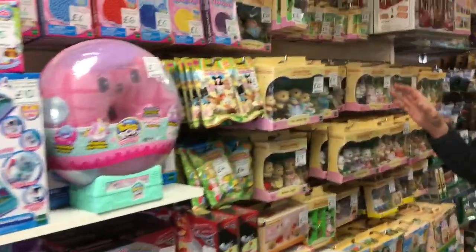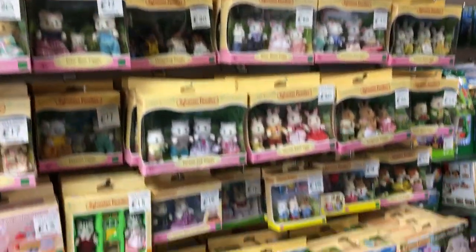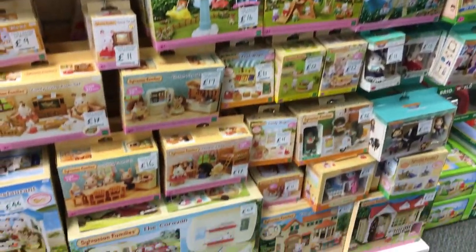Moving on, we've kept Sylvanian Families, so we've got the families, the buildings, and accessories there.